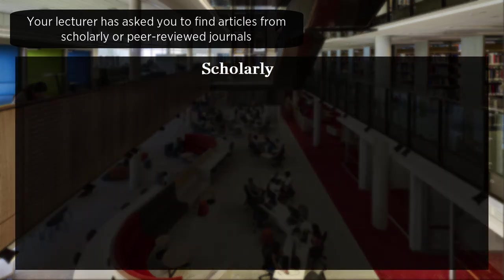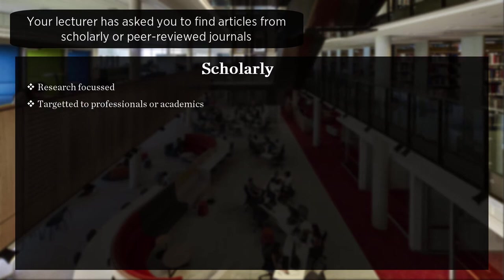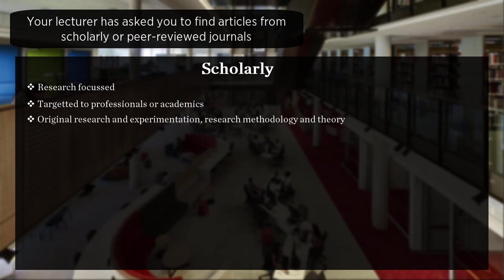Scholarly journals are research-focused, generally targeted to professionals or academics. They report on original research and experimentation, research methodology and theory. The publisher is typically a professional association or academic press.